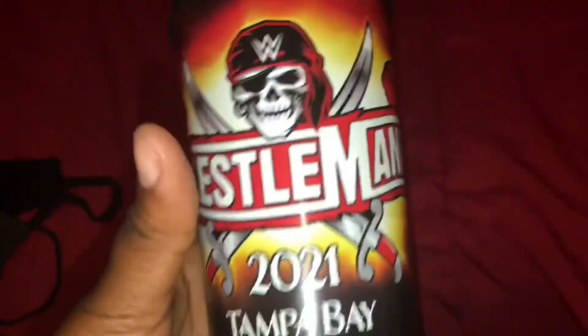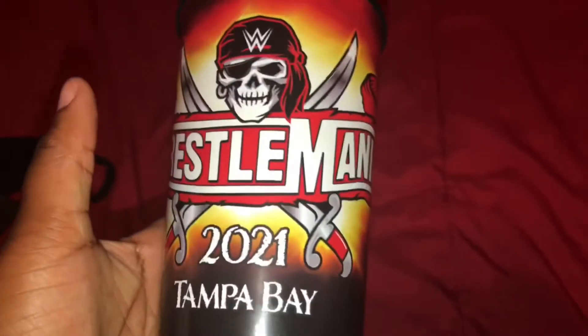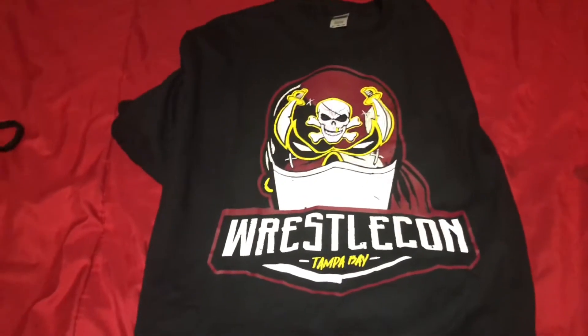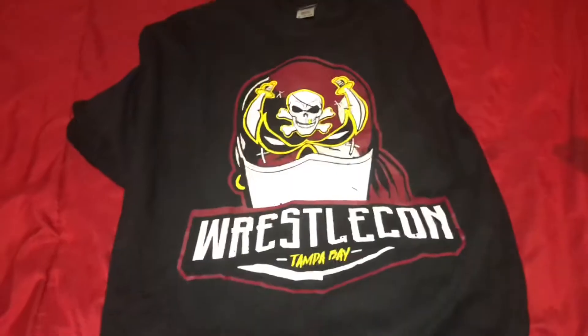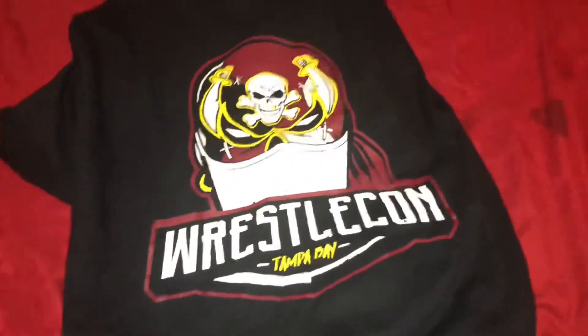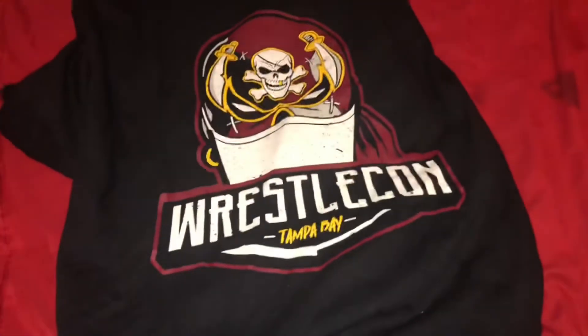Pretty cool — Wrestlemania 37 Cup. Again, if you want it, go to WWE Shop. Next up, we have this WrestleCon t-shirt. I got this for like $20 at the event. Bigger sizes are like $25, but I got this for $20. This is really cool.